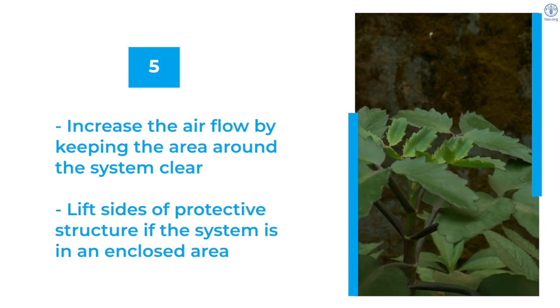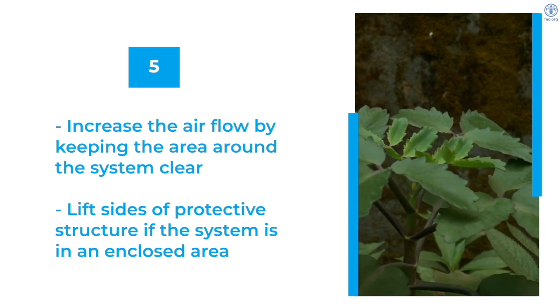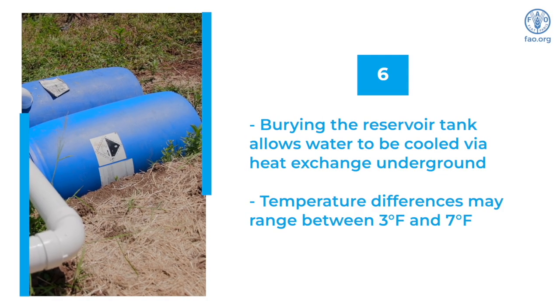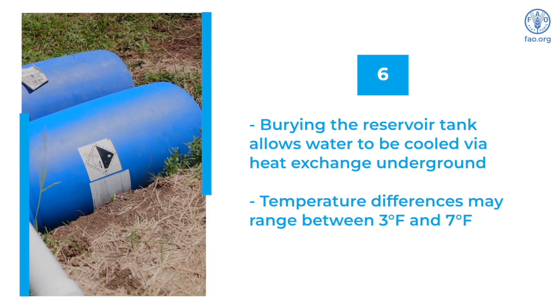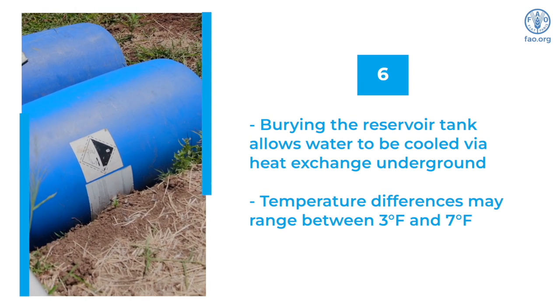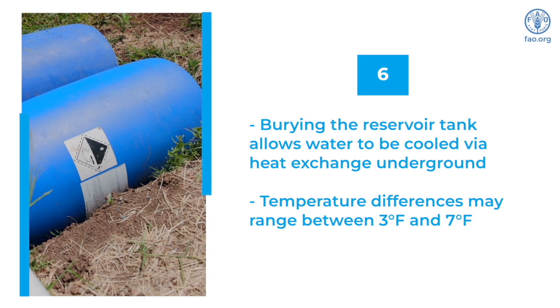Increase the airflow by ensuring the area around the system is cleared, and if the system is under a protective structure, you may lift the sides as well. Burying the reservoir tank allows the water to be cooled through heat exchange with the ground. This simple strategy can result in temperature differences between the water and the atmosphere ranging from 3 to 7 degrees Fahrenheit.